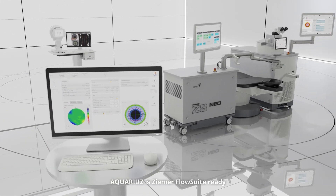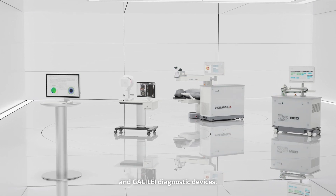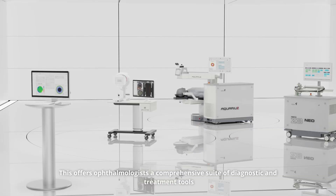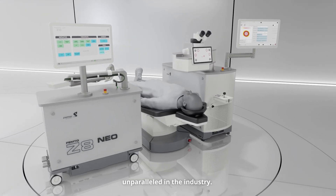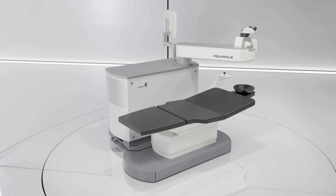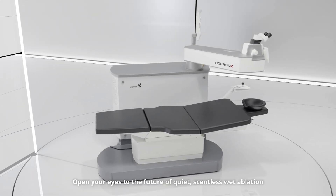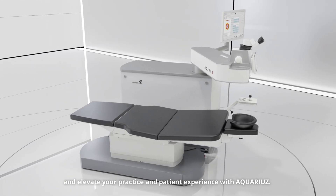Aquarius is Zemer flow suite ready, as it seamlessly integrates with Zemer's Femto lasers and Galilei diagnostic devices. This offers ophthalmologists a comprehensive suite of diagnostic and treatment tools unparalleled in the industry. Open your eyes to the future of quiet, scentless, wet ablation and elevate your practice and patient experience with Aquarius.